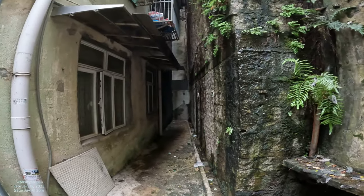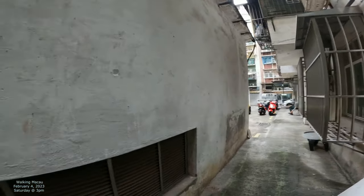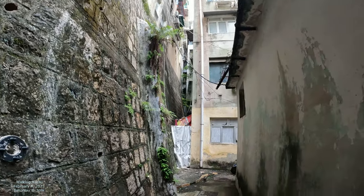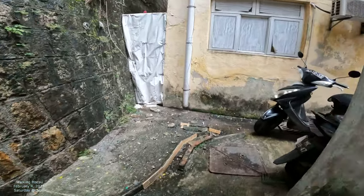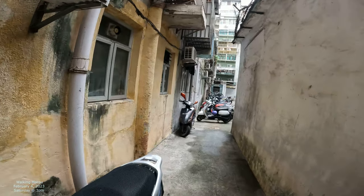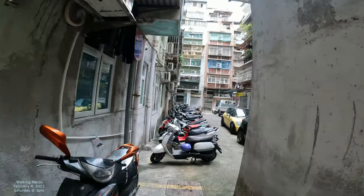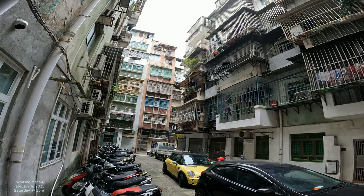I think I've been in here before — it's extremely familiar. I don't think I've ever walked around this building before, though. It's pretty cool.